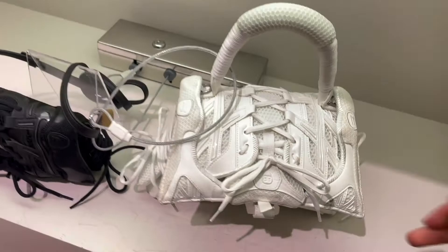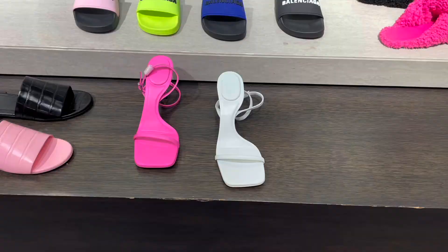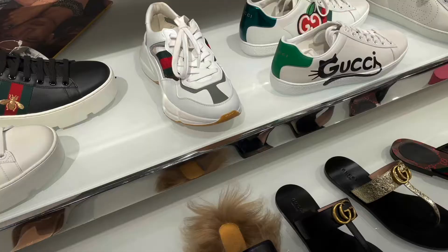Here are some more of the super cute city bags if you're into mini bags. Next we have shoes, and these are all from Balenciaga. I really like their track sneaker — they are super comfortable and I love how cool they look. We also have shoes from Gucci and such a great variety.